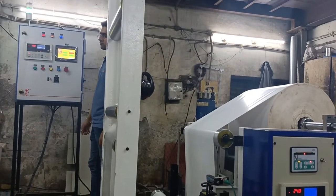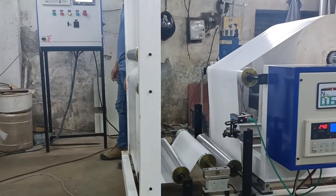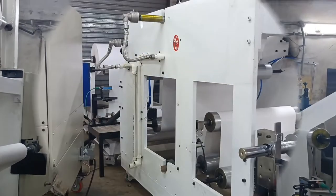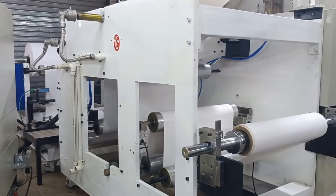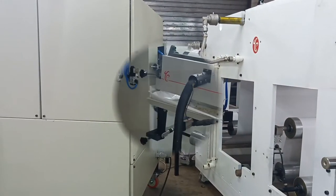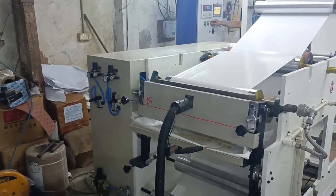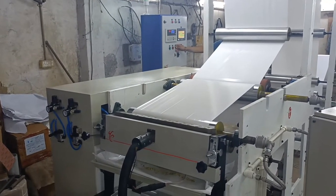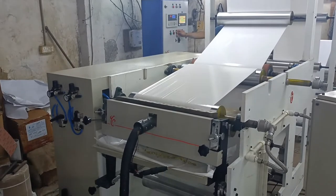This is a hot melt coating machine for making label stock. This machine can produce not only label stock but also self-adhesive tape, heat sensitive paper, and self-adhesive material. Crazy Enterprises makes machines for coating widths of 100, 300, 500, and 1100 millimeters.